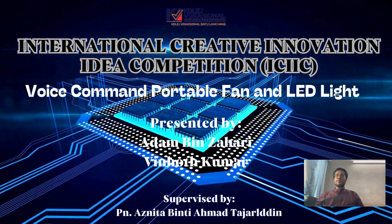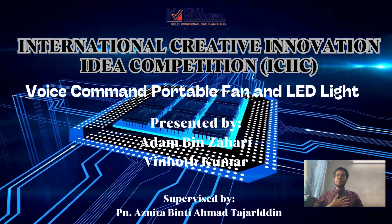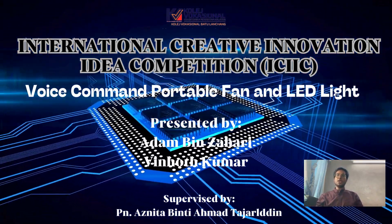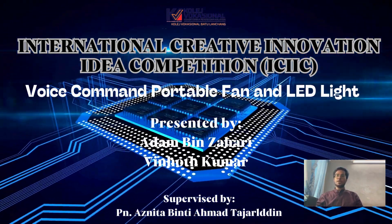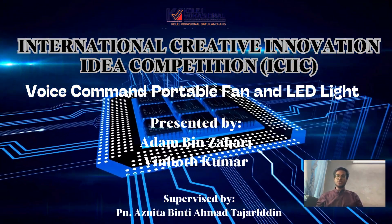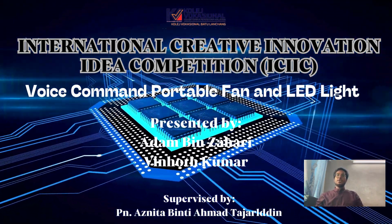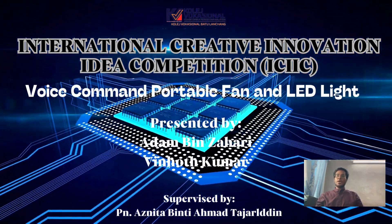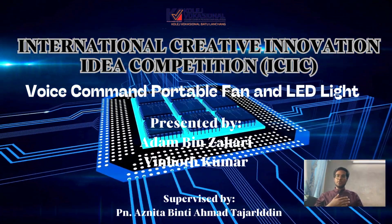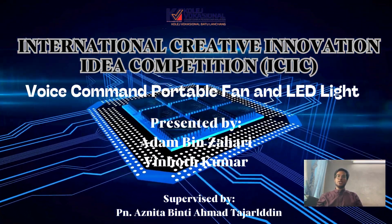Hello and greetings to everyone. Welcome to my creative innovation idea presentation. My name is Vinod Kumar and my teammate is Adam Zahari. We are final year students in Diploma Technology Electronics from Kolej Vokasional Batu Lanchang. Our title is Voice Command Portable Fan and LED Light. I am supervised by my lecturer, Miss Asnita Binti Ahmad Tazaleli.